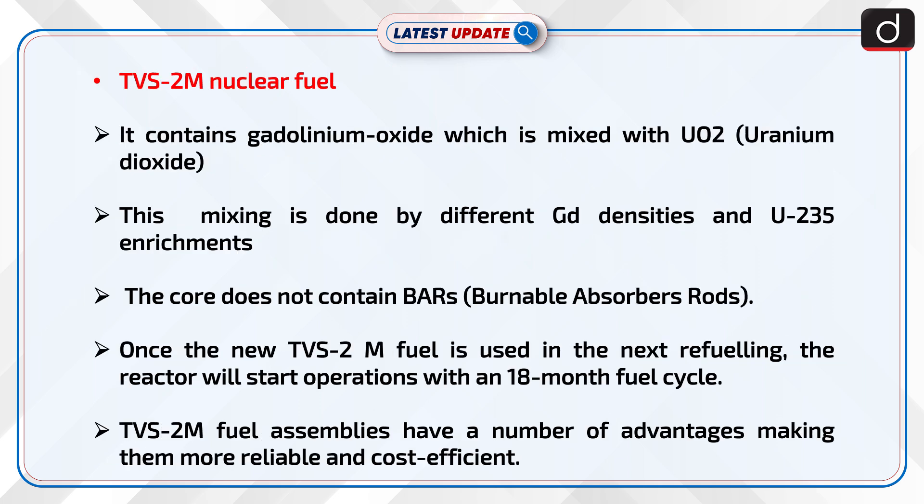Now let's discuss about TVS-2M nuclear fuel. It contains gadolinium oxide which is mixed with UO2, i.e. uranium dioxide. This mixing is done by different Gd densities and U-235 enrichments. The core does not contain BARs, i.e. burnable absorber rods. Once the new TVS-2M fuel is used in the next refueling, the reactor will start operations within an 18-month fuel cycle.